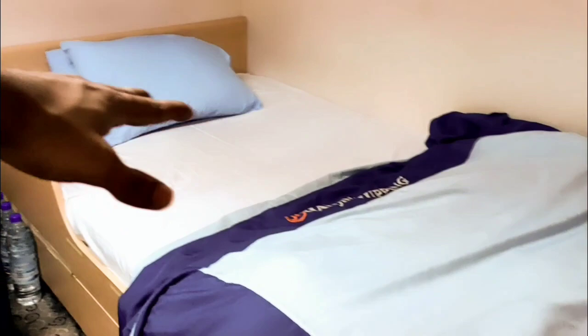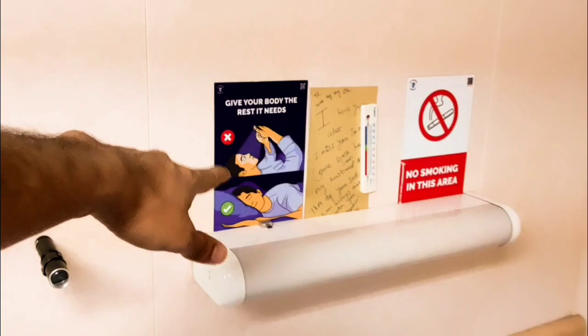Here we also have one mirror. This is the bed — it's a queen size bed and it's very comfortable. I have got two pillows, and there are some instructions written here: 'Give your body the rest it needs' and 'No smoking in this area.' There is also a note given by the forum from our last ship which I've kept here too. Here I have a torch and a curtain.